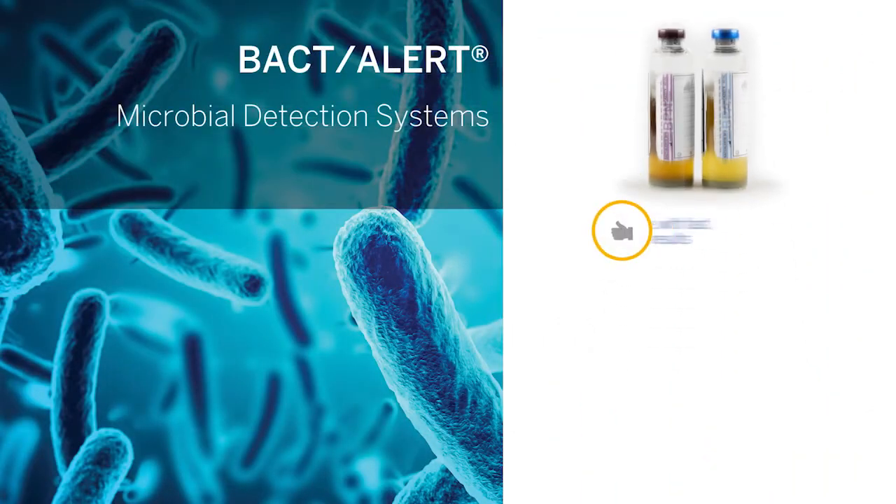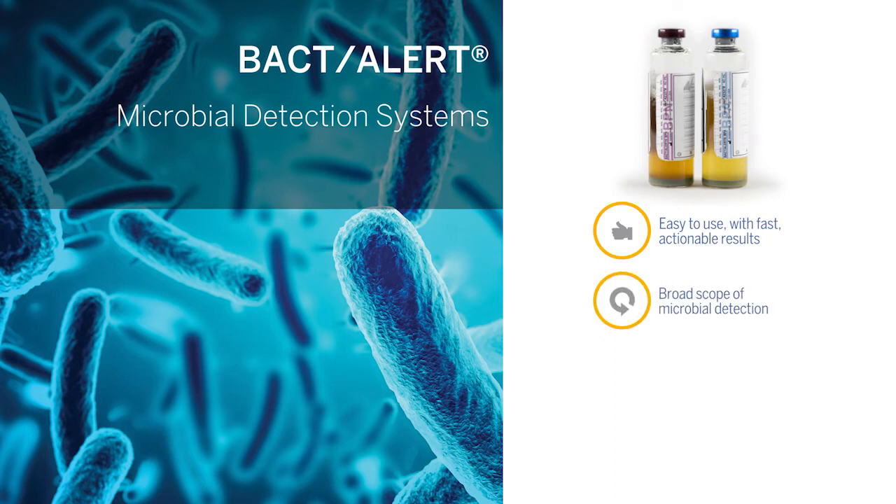This technology is easy to use and provides fast, actionable results. It offers a broad scope of microbial detection, is cost effective, and is both FDA-cleared and CE-certified.